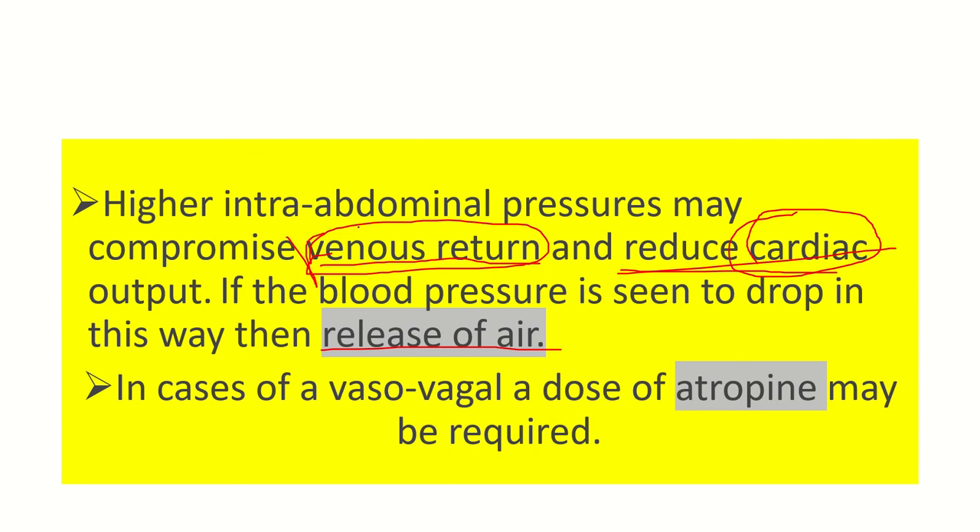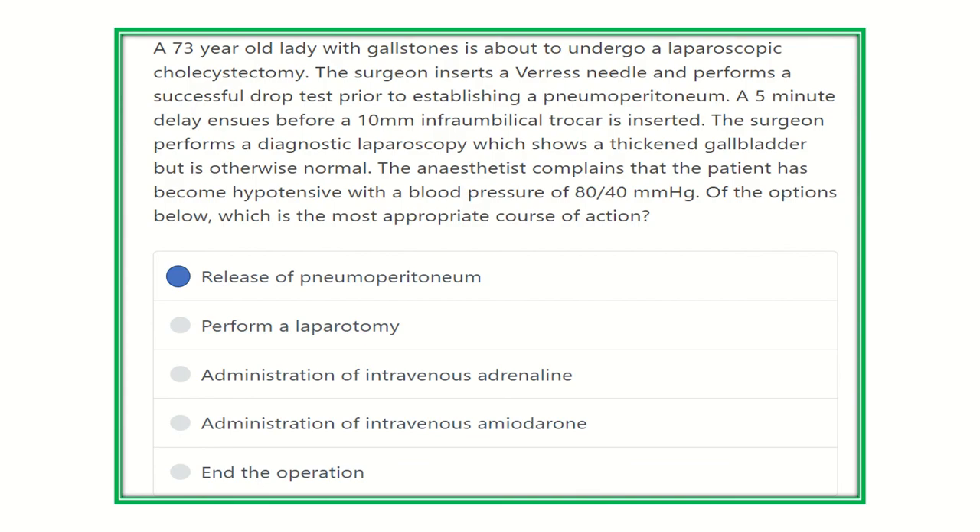When the abdomen relaxes, the thorax will recover its lost space and venous return and cardiac output will be replenished. A vagal response may require a dose of atropine in some conditions, but typically the first step is to release the air. Releasing the pneumoperitoneum reduces pressure within the abdomen and thorax, so the lungs expand more, the heart receives greater venous return through the inferior and superior vena cava, end-diastolic volume increases, cardiac output increases, and blood pressure is restored.